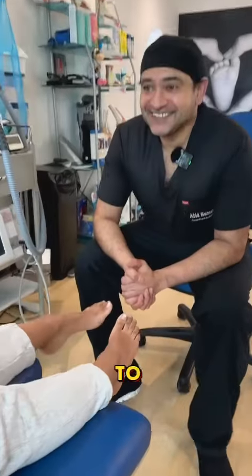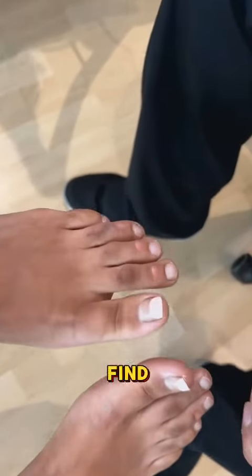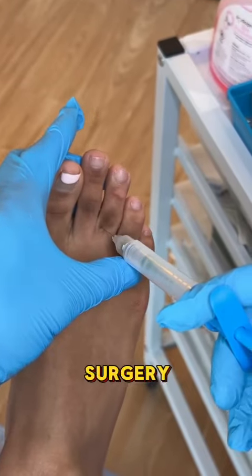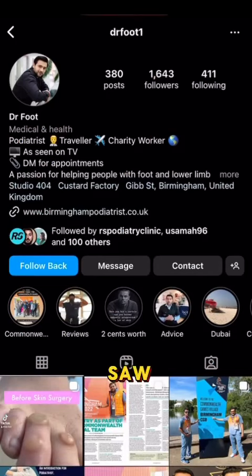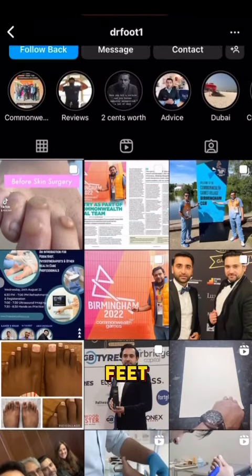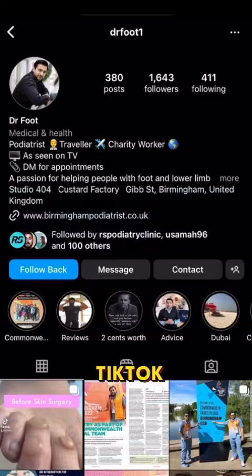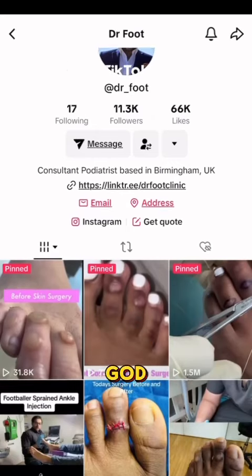What are you here for today? To remove these lesions off of my toes. How did you find out about corn removal surgery? I think I saw you on Instagram a while ago — I must have been searching for it. Did you see me on any other platforms? And TikTok. Thank God for TikTok.